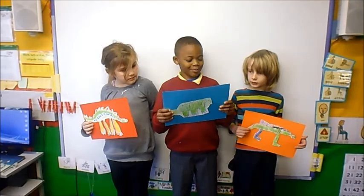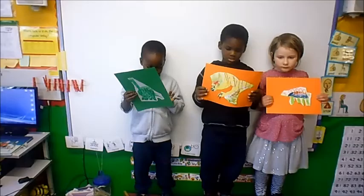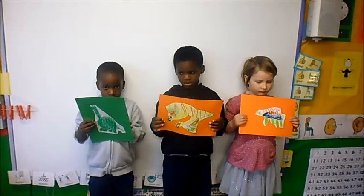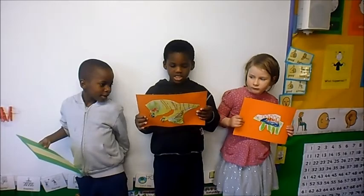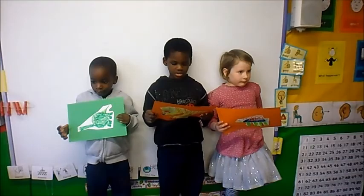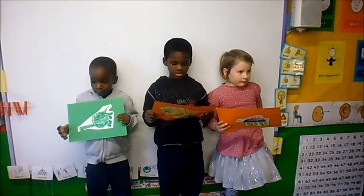Stegosaurus. It was big. It was a stegosaurus. It has plates. It has sharp teeth.